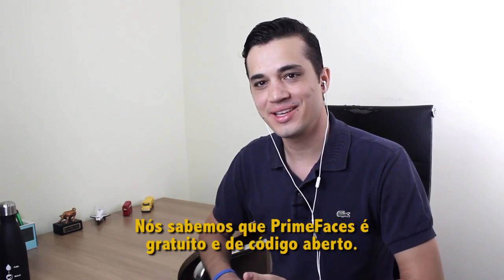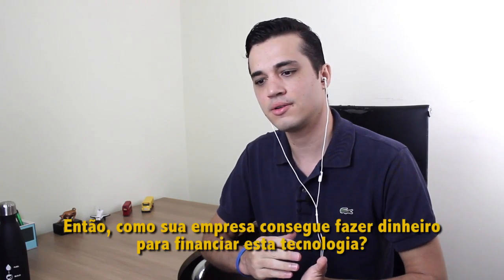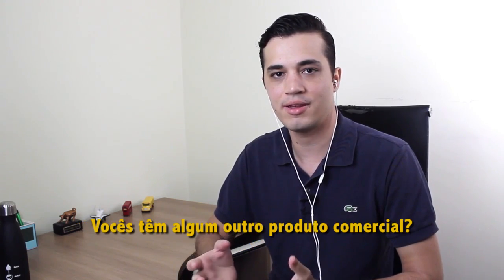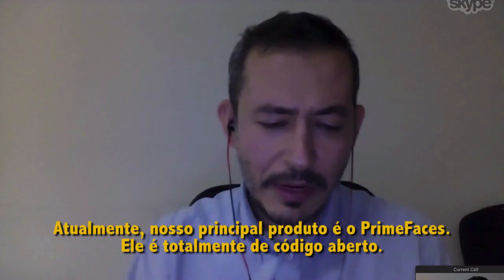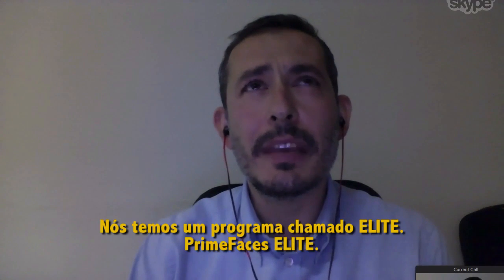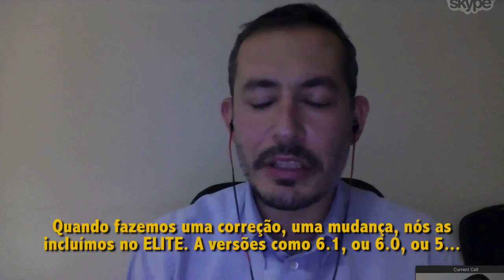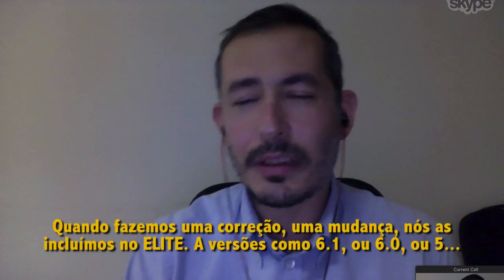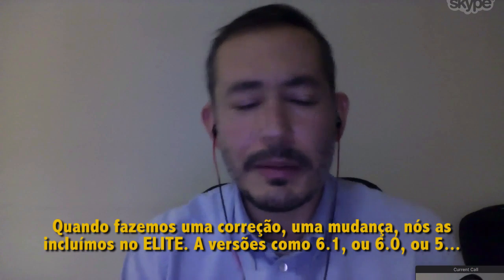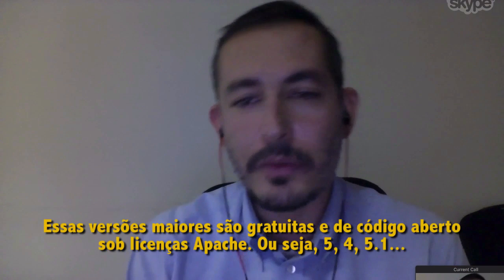We know PrimeFaces is free and open source, and your company PrimeTech is behind the technology. How does your company make money to support this technology? Do you have any commercial products? Right now our main product is PrimeFaces — it's fully open source. We have a program called PrimeFaces Elite. When we do a fix or change, we include it in the Elite release. There are point-to-point releases like 6.2, 6.0, or 6.1, and 5.0. These major versions are free, open source, under Apache license.